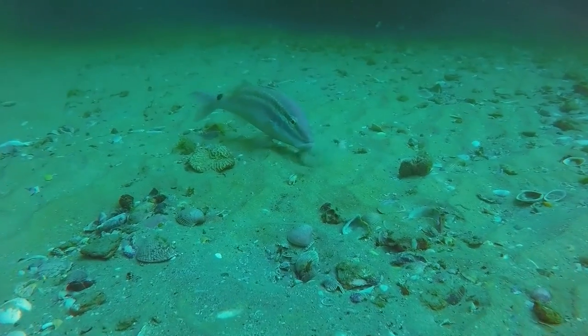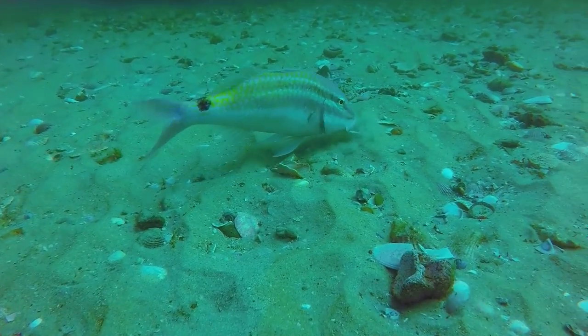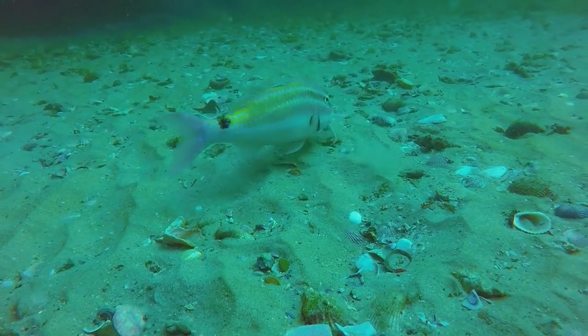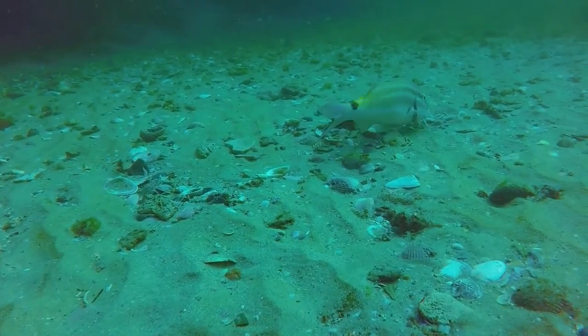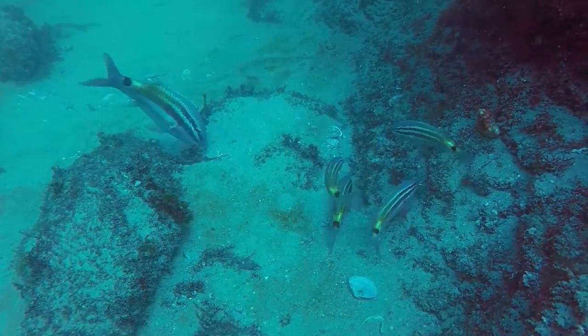This fish is about the size of an adult's forearm, and I just wanted to show you how this guy feeds — by feeling with his barbels through the surface and substrate of the ocean floor looking for food particles. Here you can see an adult with some juveniles.